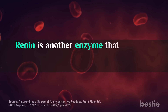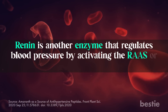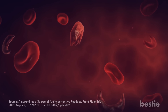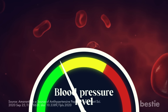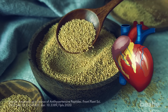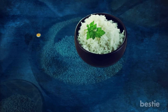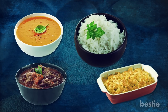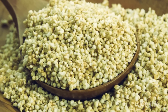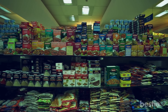Renin is another enzyme that regulates blood pressure by activating the RAAS, or renin-angiotensin-aldosterone system. Inhibiting renin can also help lower your blood pressure. Amaranth can combat cardiovascular diseases very effectively. You can use it in place of rice or other grains in dishes such as soups, stews, or casseroles, or grind it into flour for baking. You can even pop amaranth like popcorn for a crunchy snack. It is widely available in natural food stores or online.